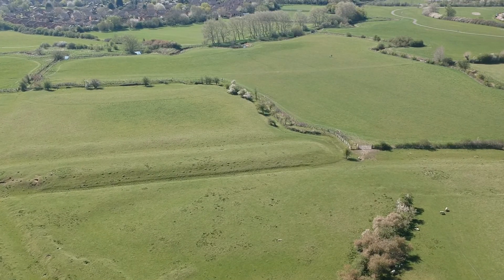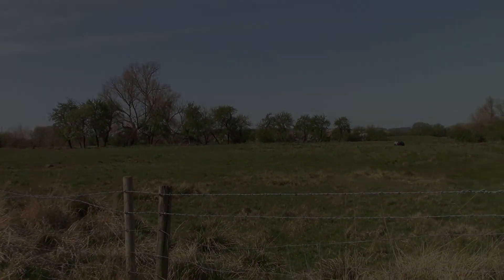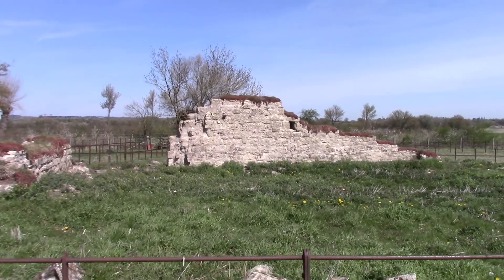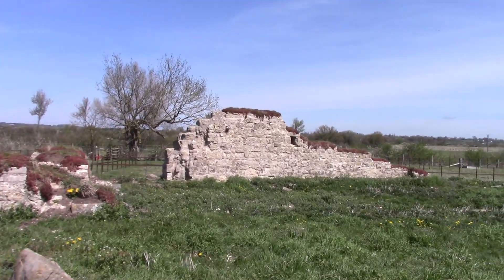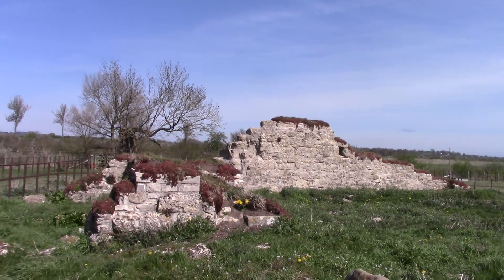So let's go and have a little look around Quarrendon Leas. Here we are at St Peter's Church — not much left now, is there? As I say, it hasn't been used for a long time.